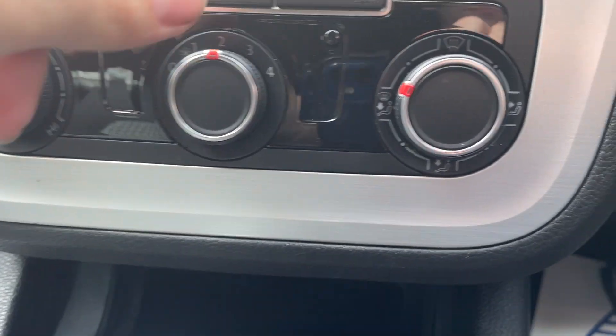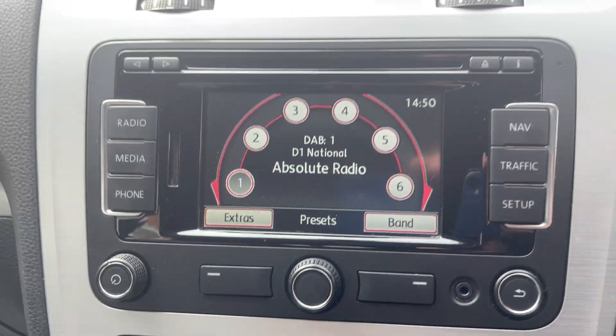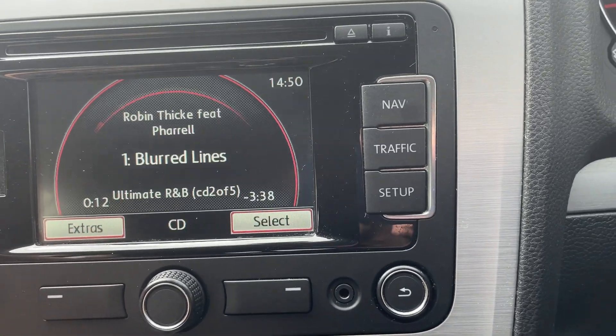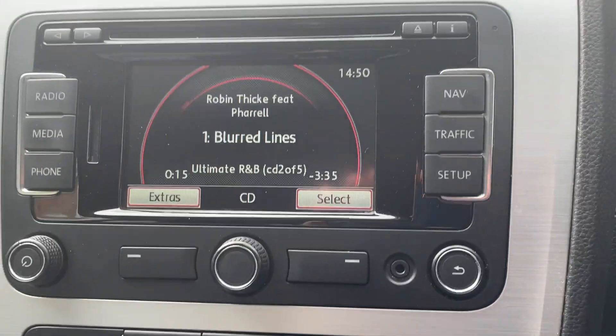Air con. Up here you've got the digital radio. There's a CD in there — we'll let you have that one.